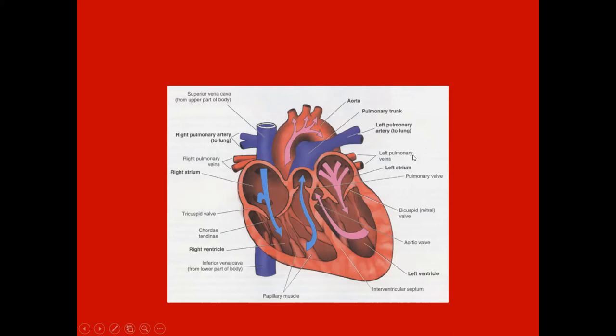It's oxygenated, comes back into the pulmonary veins on each side, into the left atrium, through the mitral or bicuspid valve, into the left ventricle, and then out the aortic semilunar valve to go out to the body through the aorta and aortic arch. These go to the head and arms, descend through the mediastinum, pierce the diaphragm, and feed the rest of the body.